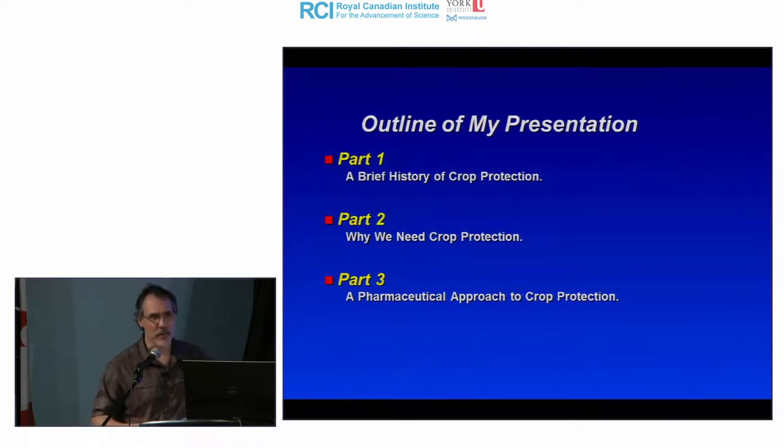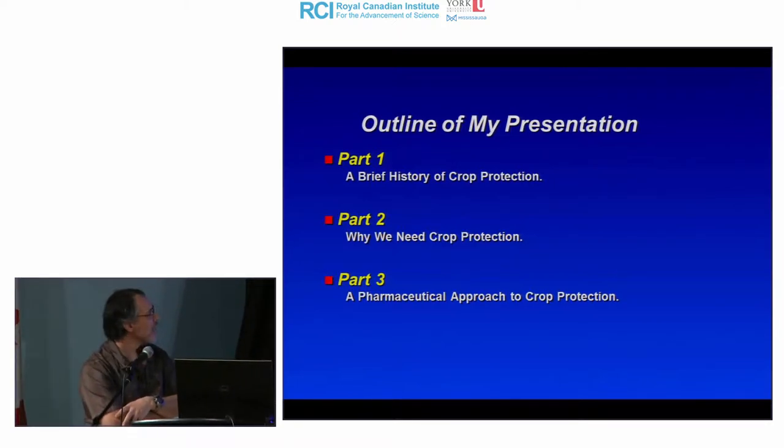My presentation will be divided into three parts. Part one: a brief history and hopefully some fun facts about crop protection. Part two: why we still need crop protection today and its importance. Part three, where my interest as a scientist really lies: discovering new chemicals for crop protection with new modes of action, moving away from traditional pesticides or fungicides.